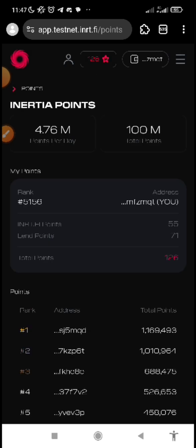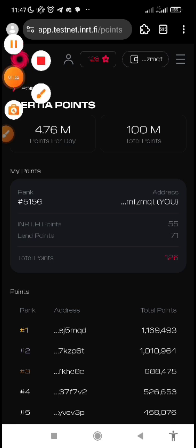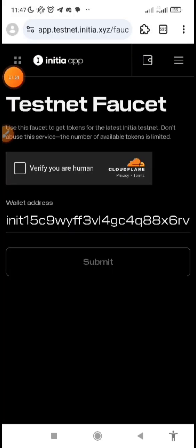This is the testnet page and here is where you can actually run every testnet activity. Before we proceed, we need to get faucet tokens first, and this faucet token is what we are going to be using to interact on the testnet page for testnet activities. Every link and every piece of information are going to be dropped in the description below this video.